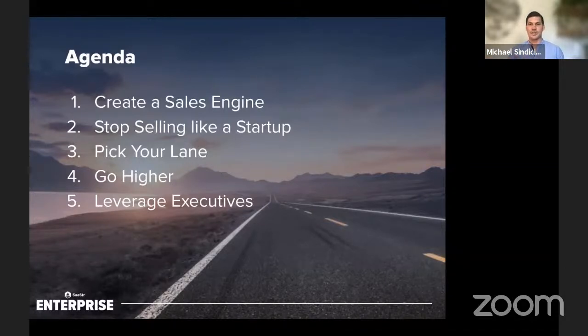What we'll talk through is actually creating the sales engine — how do you create the engine? What are some things you need to stop doing around selling like a startup, picking your lane, getting higher within the organization, and then leveraging executives.